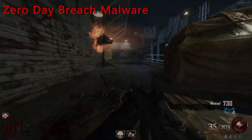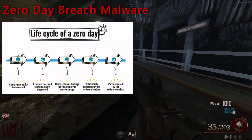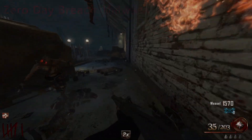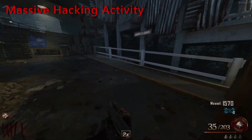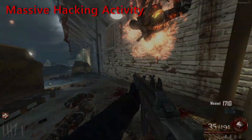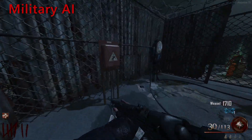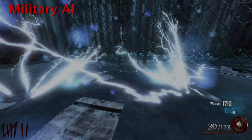Zero-day breach malware: a zero-day is a broad term describing recently discovered security vulnerabilities that hackers can use to attack systems. A zero-day attack takes place when hackers exploit the flaw before developers have a chance to fix it. Massive hacking activity: different governments around the world do and will continue to hire hackers to find flaws in their data, and this could also be used as a weapon with governments trying to hack into each other's data. Military AI could include anything from AI drones, self-driving cars, or AI robots.